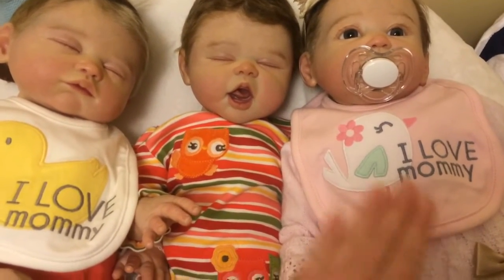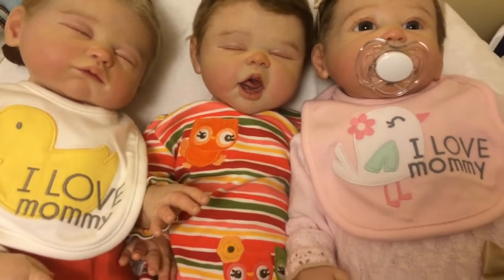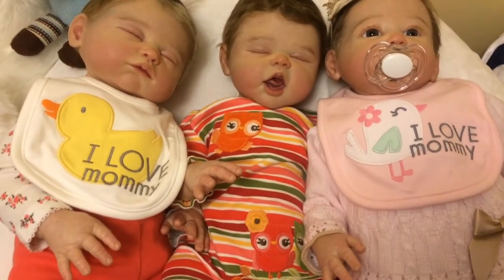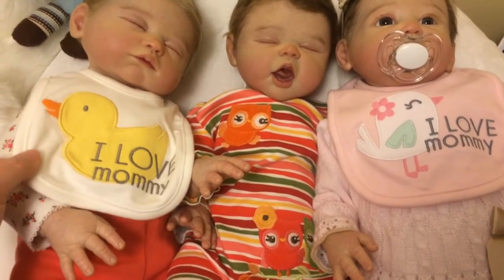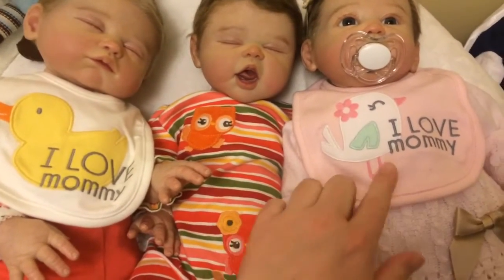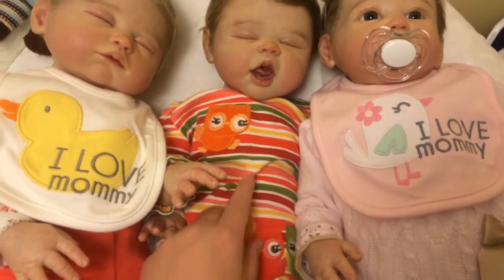This is Olivia, this is Amelia, and this is Sophia, and they all have some form of bird on their outfits or bibs. We've got ducks, and we've got little tweety birds here, and little owls on this one.